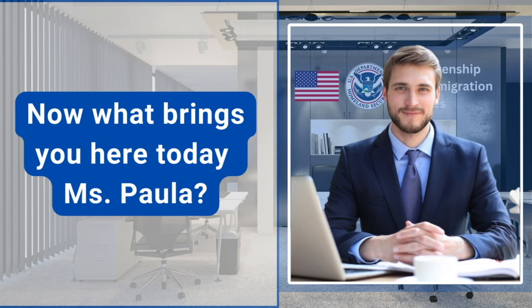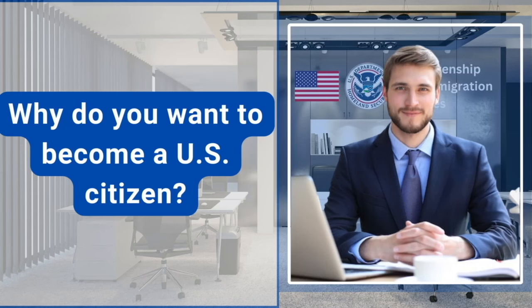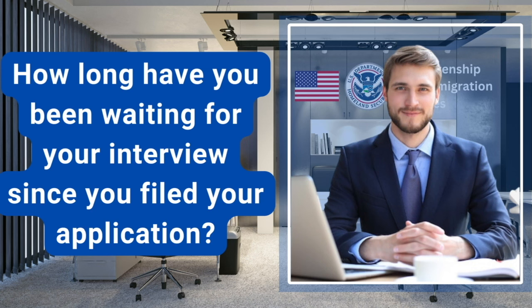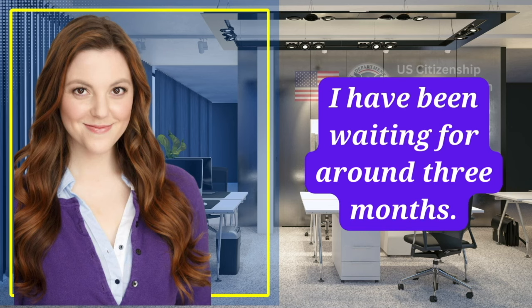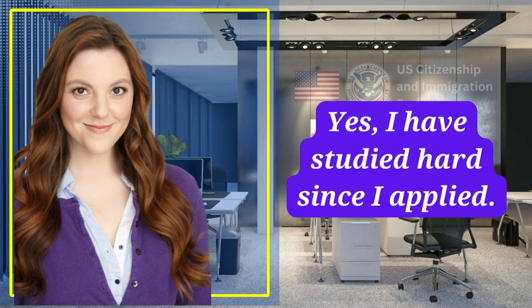Now what brings you here today, Ms. Paula? I'm here for my U.S. citizenship naturalization interview. Why do you want to become a U.S. citizen? I want a better life for my son, and I really want to vote in the next election. How long have you been waiting for your interview since you filed your application? I have been waiting for around three months. Have you studied for the civics test? Yes, I've studied hard since I applied.